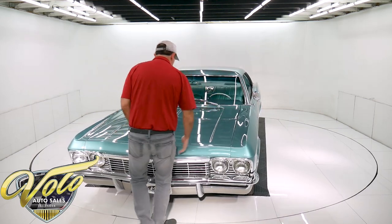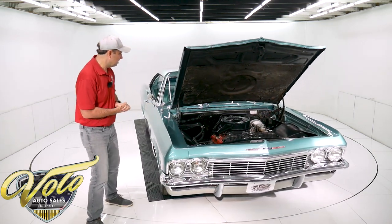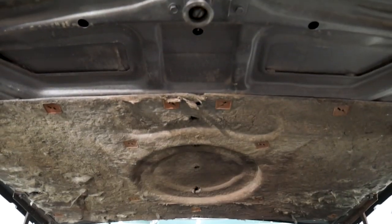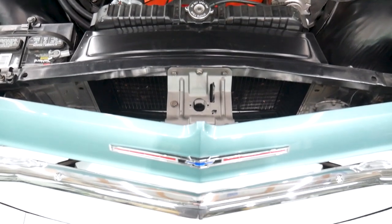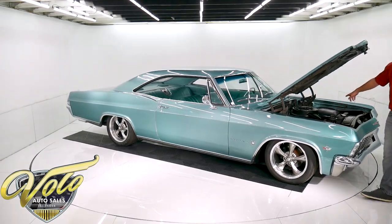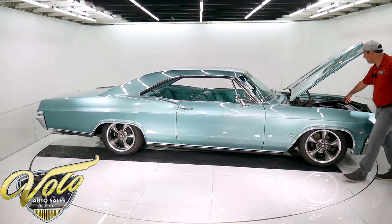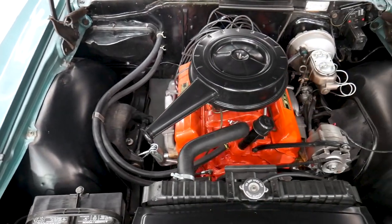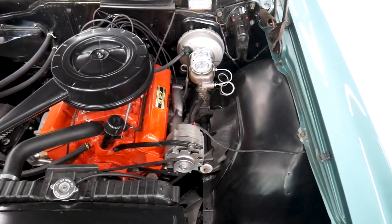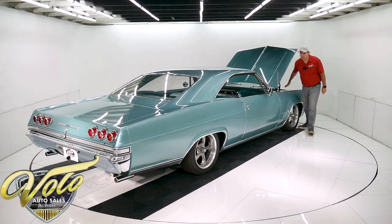It has disc brakes in front — that's a new conversion. This is all stock except for the Edelbrock four-barrel carb on there. Super clean. This is original paint in the jams, original black paint on the firewall and core supports — all nice and clean, smooth metal. It has its original 327, which is a 275-horse — that's the upper horsepower for this engine. It has the double hump heads, the four-barrel carb, the right exhaust manifolds, the heat riser tube to the choke, the little shields around the spark plugs, reproduction hose clamps, and a radiator cap. The battery is bolted down properly with new cables.